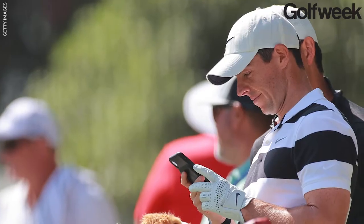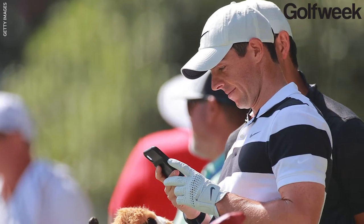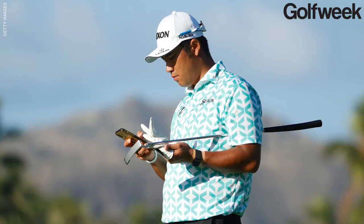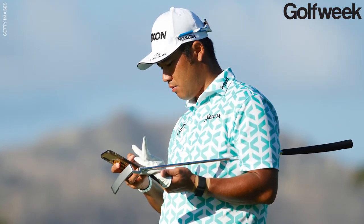Believe it or not, the first smartphones came out in the mid 2000s. The first iPhone came out in the summer of 2007, and pretty much since that time, professionals on the PGA Tour have been using them to take videos of their swings on the practice range on Mondays, Tuesdays, and Wednesdays before PGA Tour events and send them remotely to their instructors no matter where those instructors were in the world.